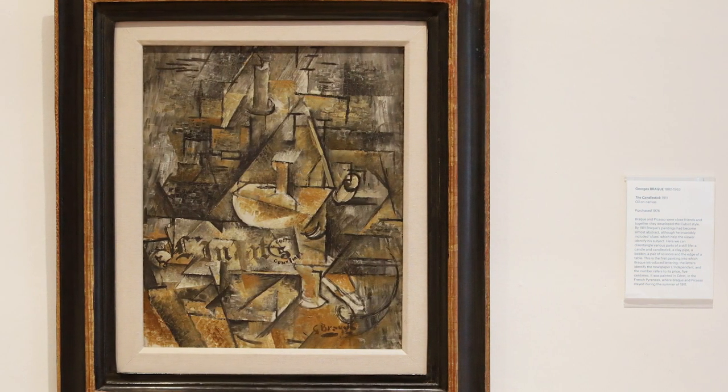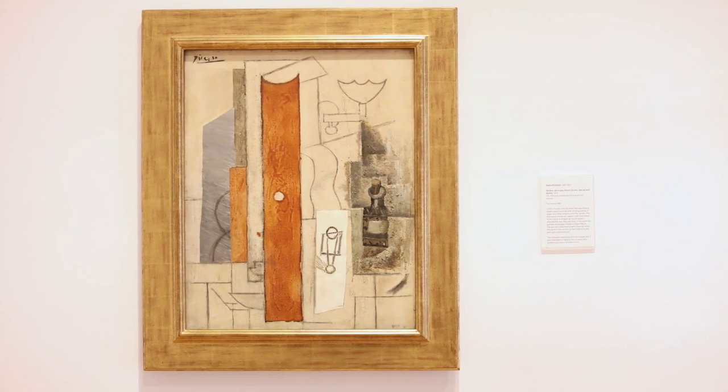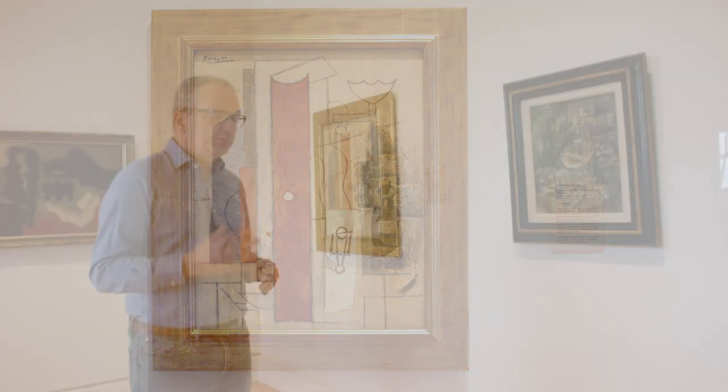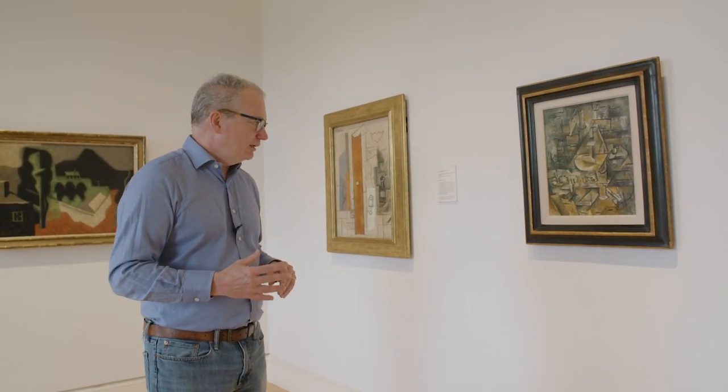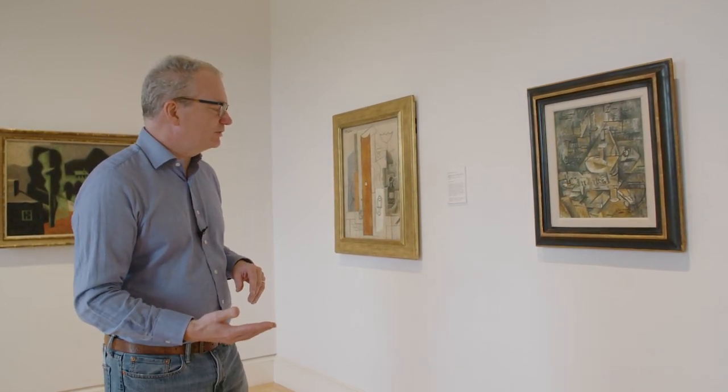Here we've got Georges Braque, a French artist born in 1882, and Pablo Picasso, born in 1881 in Spain — two artists who forged this Cubist style which completely revolutionised the visual arts. They turned over 500 years of tradition.